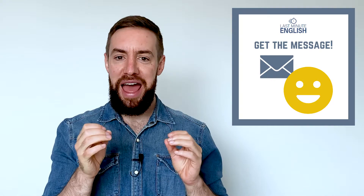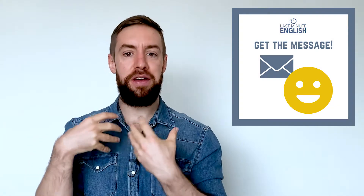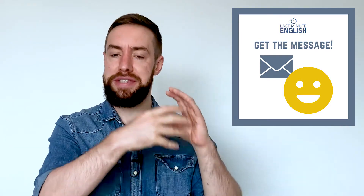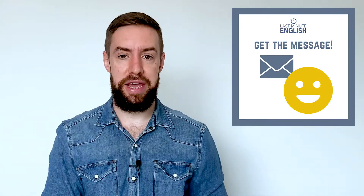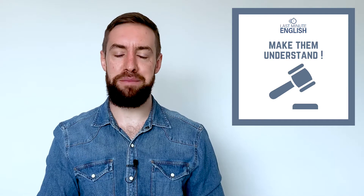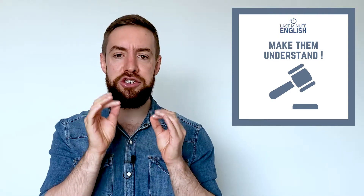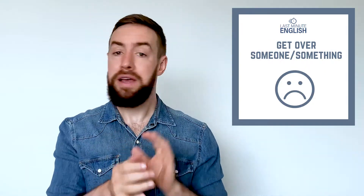The next one is 'get the message,' and this one actually means two things. First, very simply, it means to receive a message — that's easy to understand. The other meaning is a little more difficult: if someone is not understanding what you're saying, or maybe they don't want to listen, you can make them understand — and that means they 'get the message.' For example, 'make sure that guy gets the message' means make sure he understands, even if he doesn't want to listen.